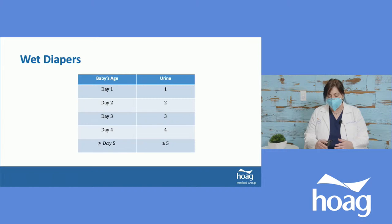We're going to go through a lot of diapers. For wet diapers, the general rule is: day one, one pee; day two, two pees; day three, three pees; day four, four pees; day five and beyond, a minimum of five wet diapers — just urine, just voids. These are minimums; most babies will have more. If the baby isn't making the minimum, we need to look at whether we're feeding enough.